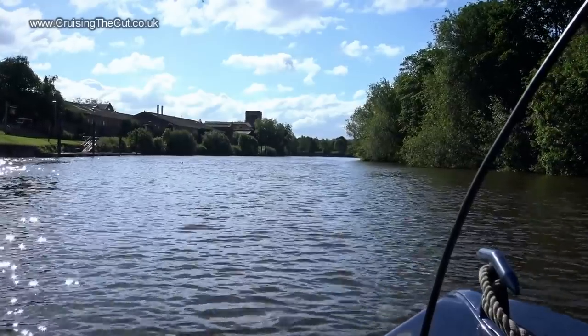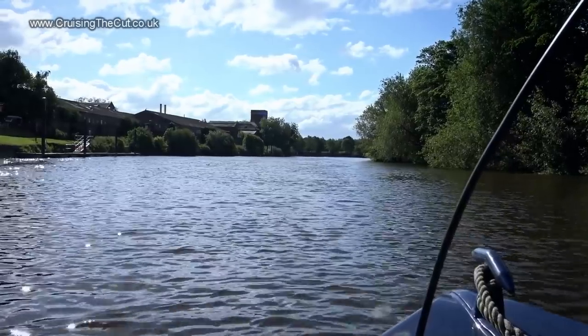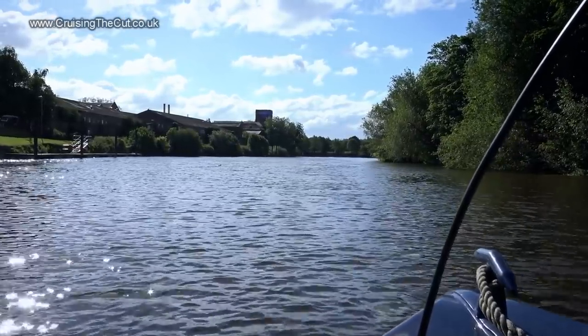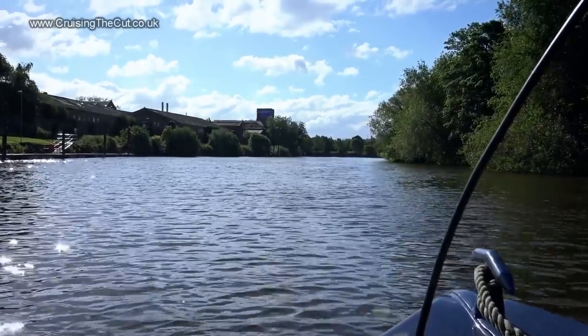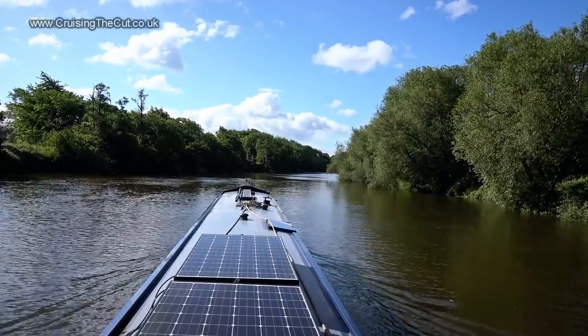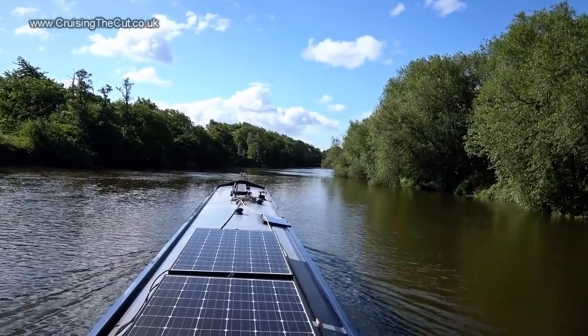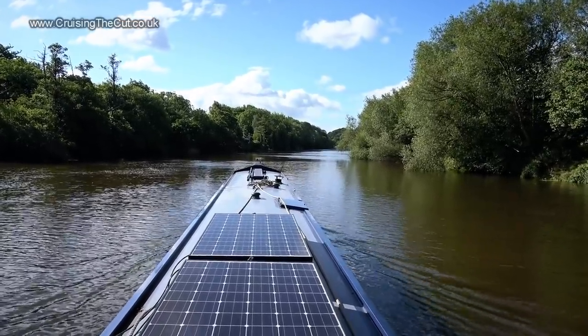Annoyingly the wind at the locks blew my TV aerial cable into the way of the bow camera, so from now on every shot from the front is spoiled by this wretched black line. I didn't know this at the time, but luckily I was taking quite a few shots from the back anyway. And isn't this a splendid river - wide, calm and uncluttered by other boats.